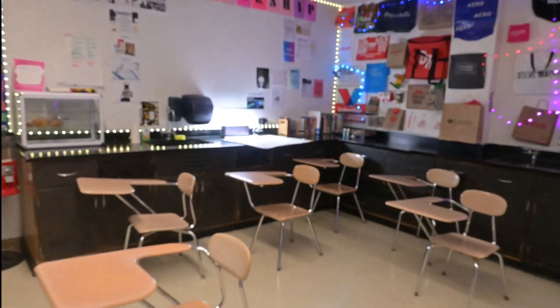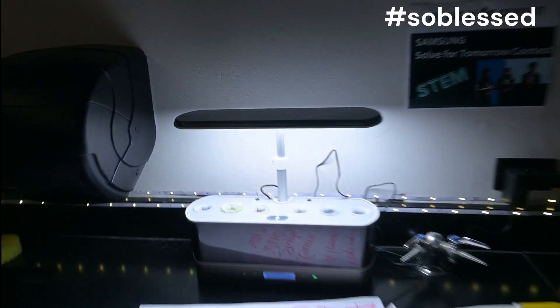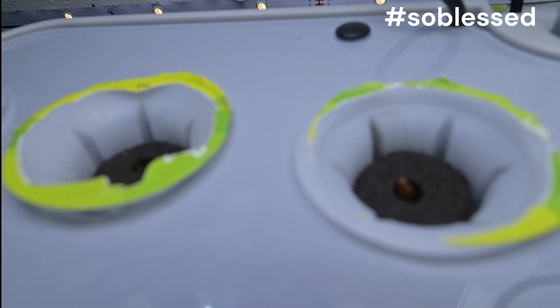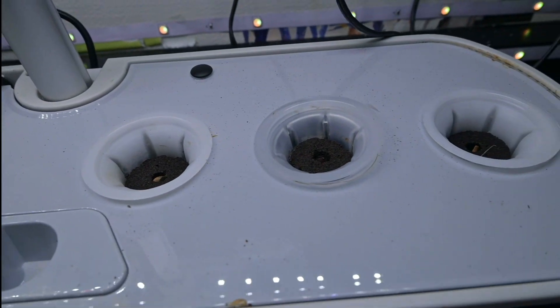Our third aero garden is back here. We have new apple seeds in there if you take a look, so we'll see how those do.